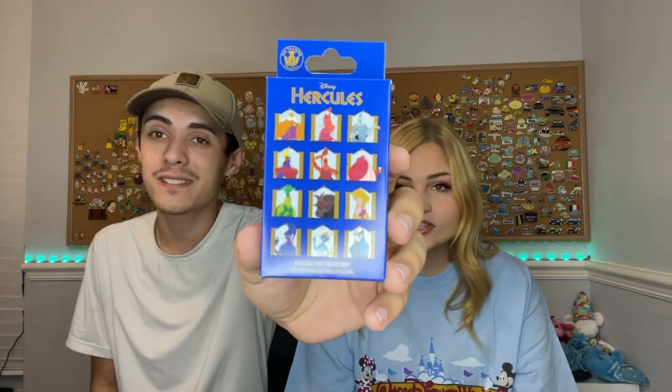There are a lot of characters they never make pins of, so it's really cool that they made this set. They originally released it about a month ago at Disneyland, so it's exciting to see them at Disney World. We picked up two boxes. It's really hard to find Hercules pins - he's one of their underrated characters. They don't have enough merch for Hercules, especially for how popular he is. There are two pins in each box.